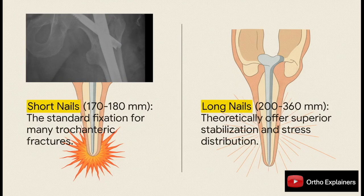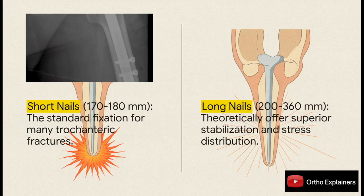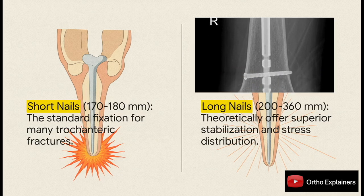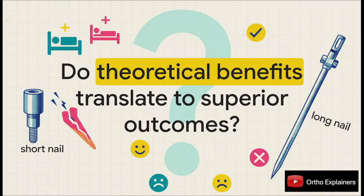This choice between short and long nails has been debated for years. The whole rationale for using a long nail is purely biomechanical. The theory goes that it better distributes stress along the femoral shaft, which could protect against secondary fractures, especially in poor-quality osteoporotic bone. And that brings us right to the central question: does this theoretical biomechanical benefit actually translate to better clinical outcomes for our patients? This is exactly what this study aimed to figure out.